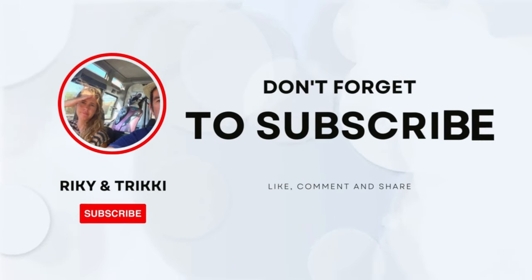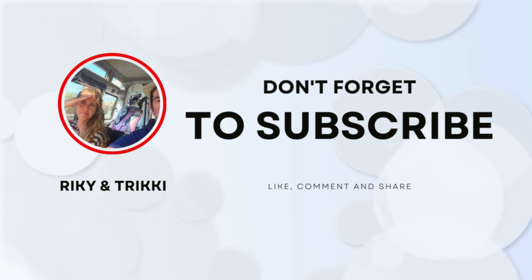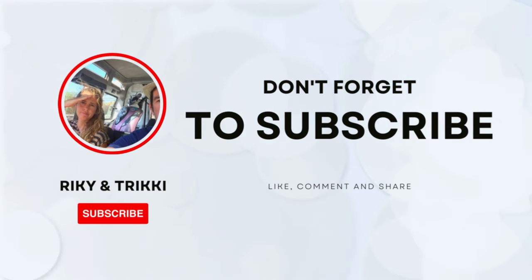In the description, you will find useful links and offers dedicated to you. If you have any doubts or questions, write a comment below and you will get an answer. Help us grow by liking and subscribing to our channel. Thank you and see you at the next video.